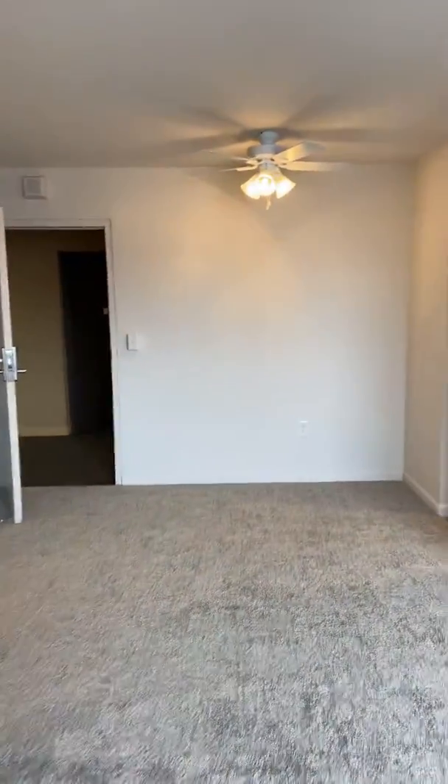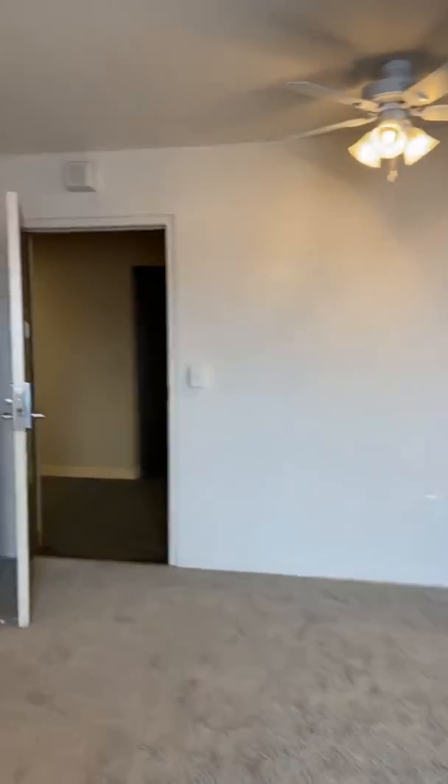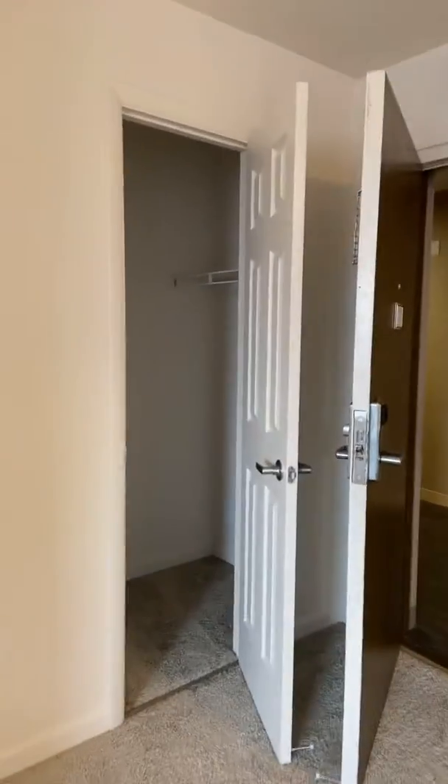Nice size living room area with your dining area. Also a coat closet.